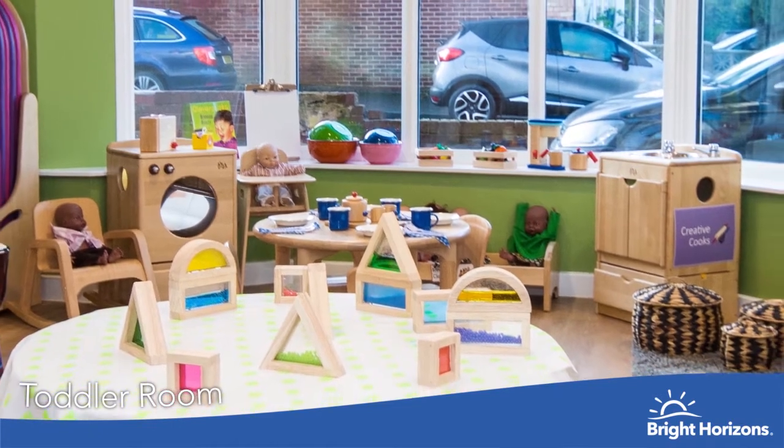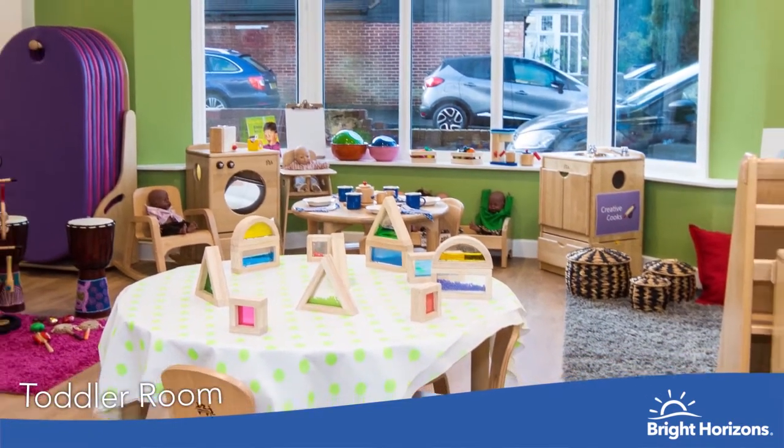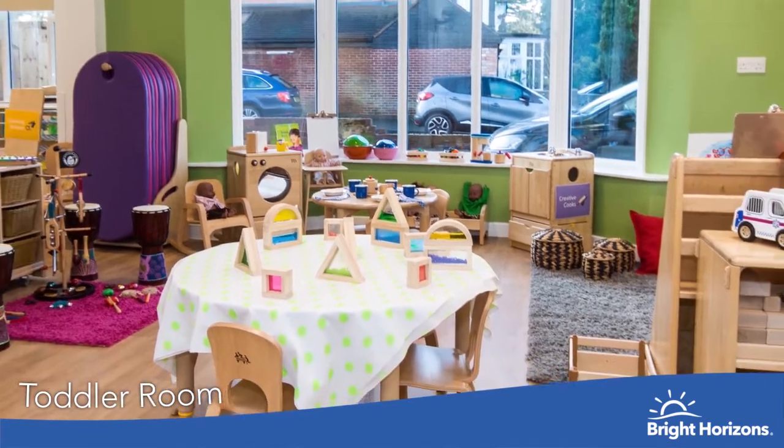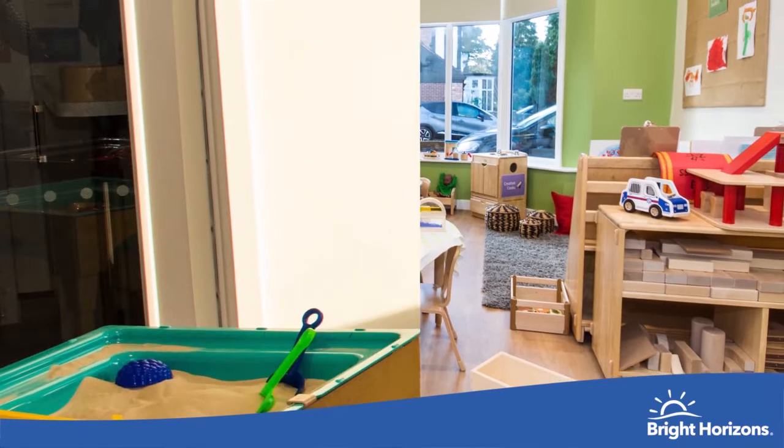Welcome to our Toddler Room. We support our toddlers to become independent learners. They thrive from a wide range of experiences and develop key skills. This room also has direct access to the garden.